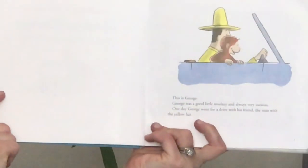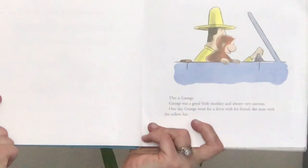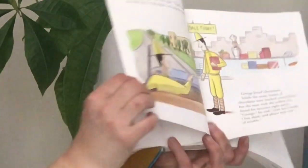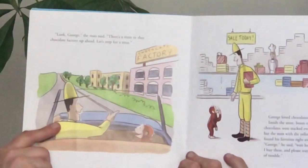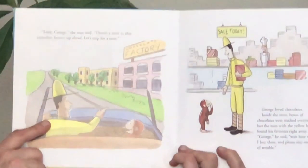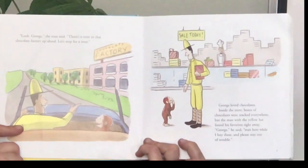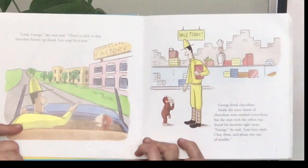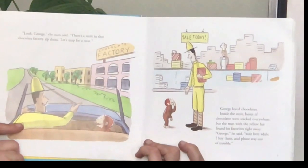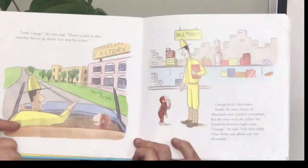This is George. George was a good little monkey and always very curious. One day, George went for a drive with his friend, the man with the yellow hat. "Look, George," the man said. "There's a store in that chocolate factory up ahead. Let's stop for a treat." George loved chocolates.